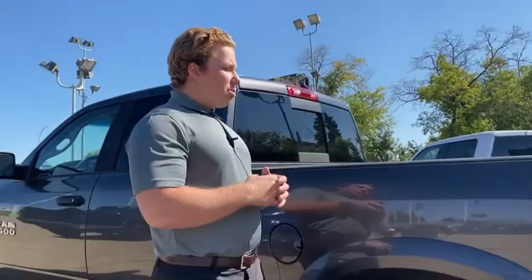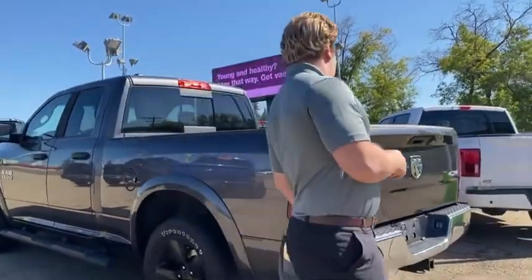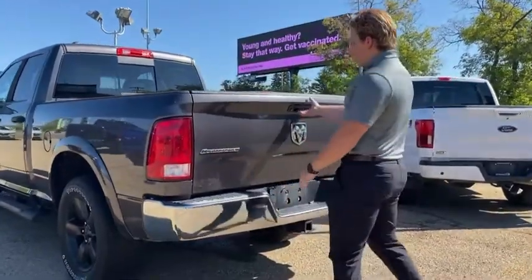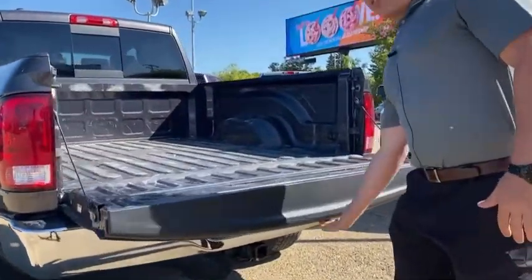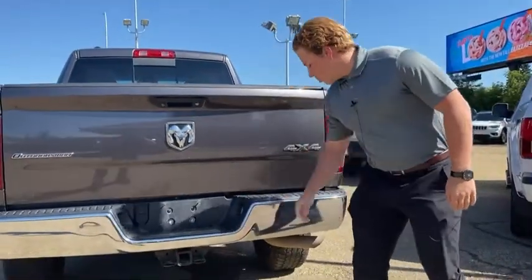Rear sliding window with controls in the cab, full box ready to go. You've got your chrome bumpers, Outdoorsman badging, easy access tailgate, ready to go to work. Trailer pin connectors and trailer hitch as well.